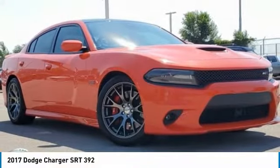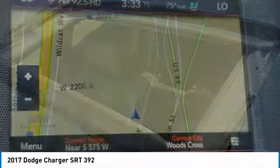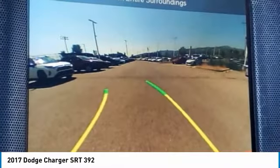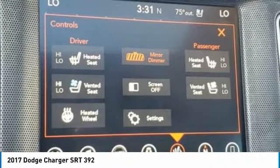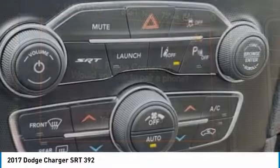Stop by and take a look at the 2017 Charger. Inject some versatility, comfort, and sophistication into your muscle. The Charger is a powerful sedan that excites at every turn. Peace of mind comes standard with the Charger's 5-star government front and side impact crash test rating.